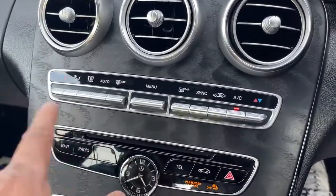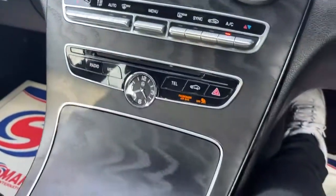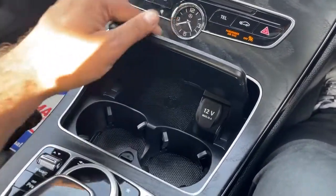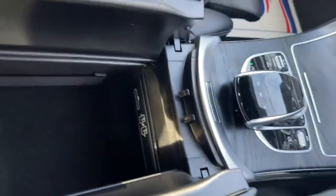You've got your climate control right here. You can also access your navigation, radio, media, and telephone through here as well. There's space for two cup holders and plenty of space with auxiliary and USB ports, plus an SD card slot.